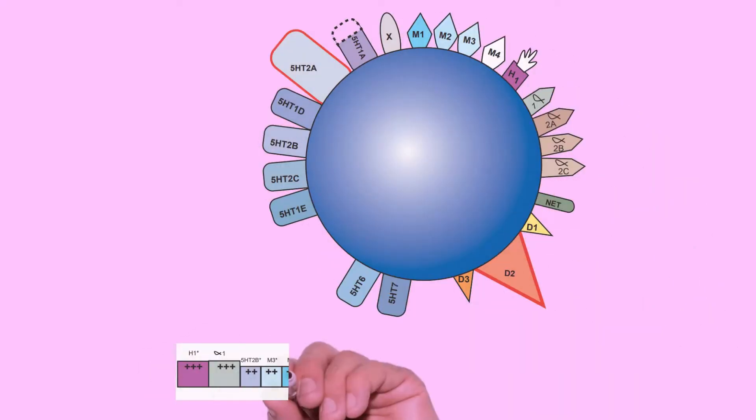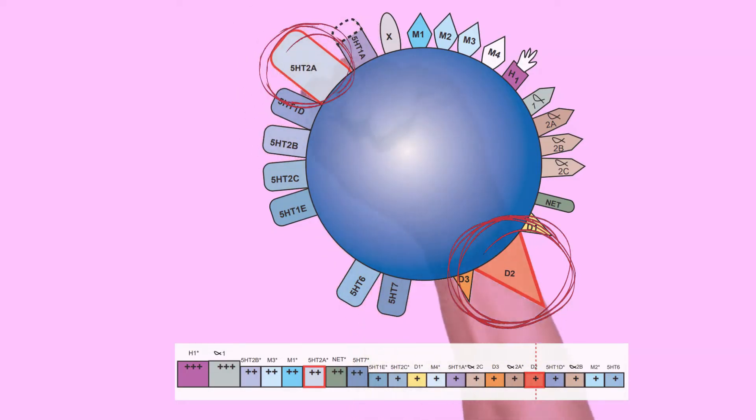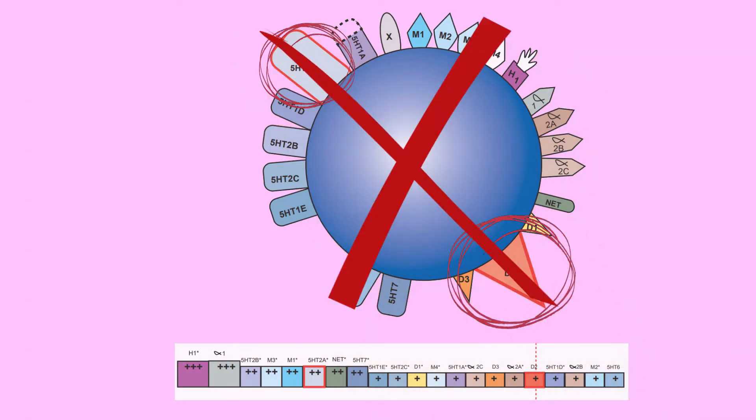Psychiatric medications are often represented as a gigantic ball that hits a ton of different receptors, and this is a really bad way to visualize the drug because it makes our brains think it's going to hit all receptors equally. We're taught that antipsychotics are D2 blockers and that second-gen antipsychotics have some serotonin activity, but a better way to think of these drugs is that they hit a bunch of receptors and then we dose them so that they hit D2.